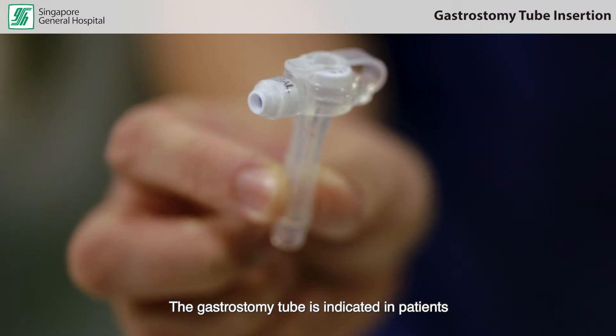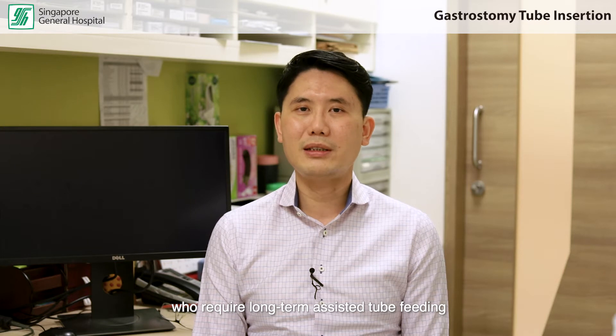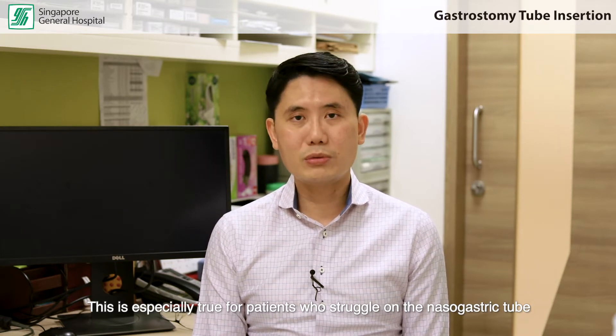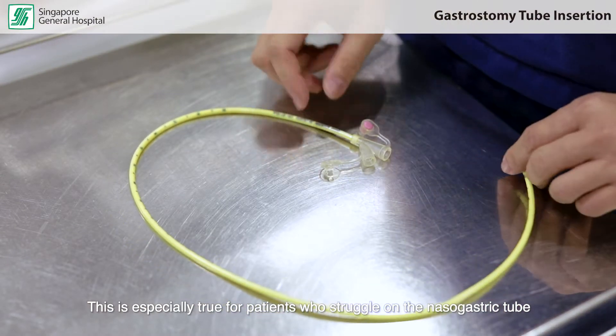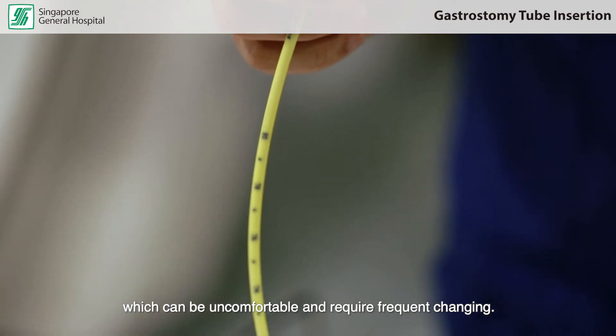The gastrostomy tube is indicated in patients who require long-term assisted tube feeding, defined as more than six weeks. This is especially true for patients who struggle on the nasogastric tube, which can be uncomfortable and requires frequent changing.